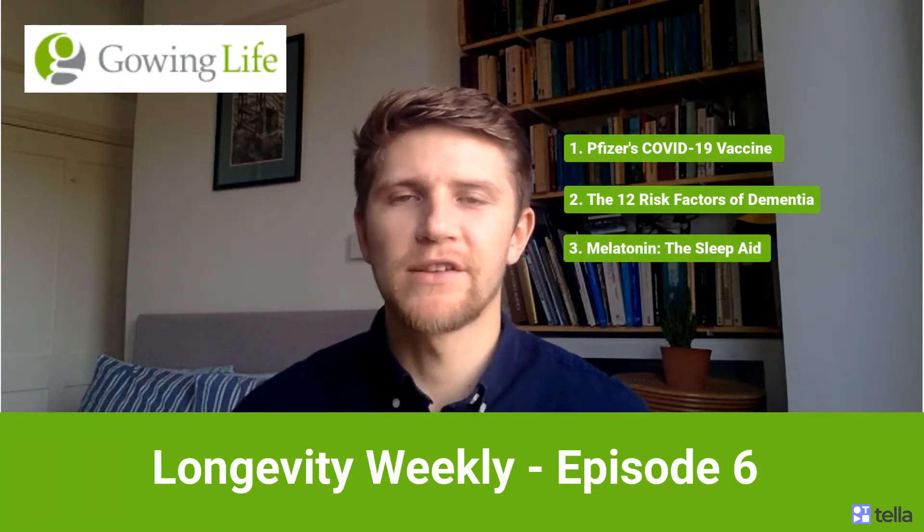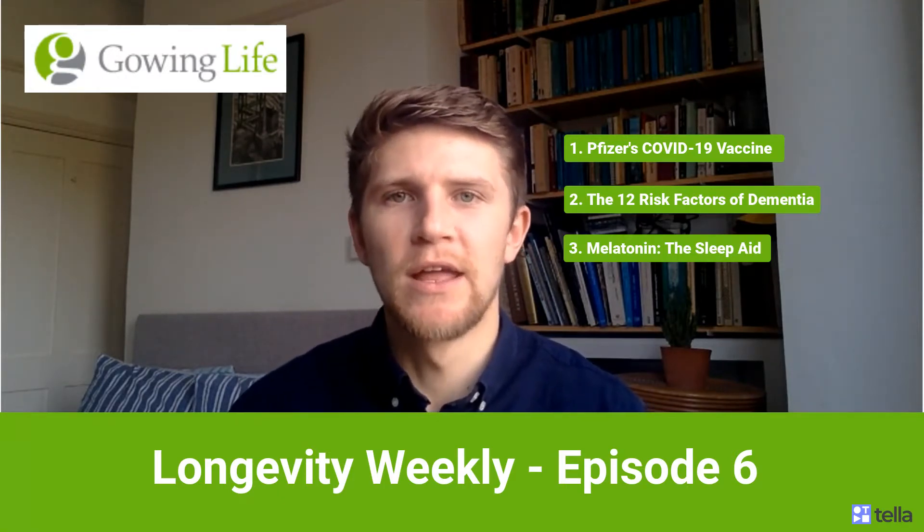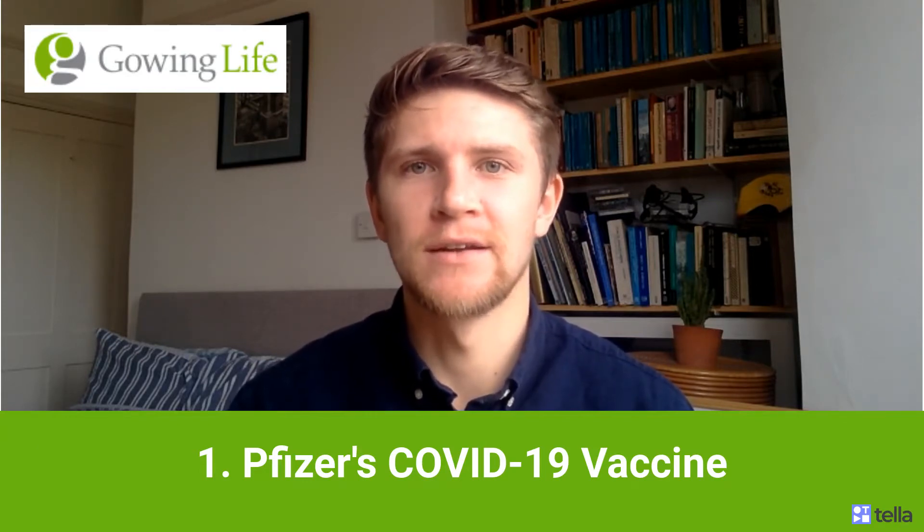This week we've got three fascinating topics, all from the world of health, longevity and wellness. So without further ado, please sit back and enjoy. For our first topic this week, we're going to be talking about the extremely exciting piece of news that broke last Monday of the COVID-19 vaccine produced by Pfizer and BioNTech.